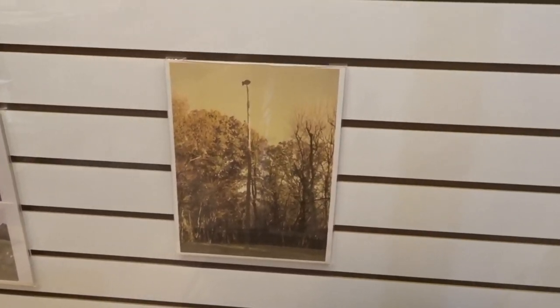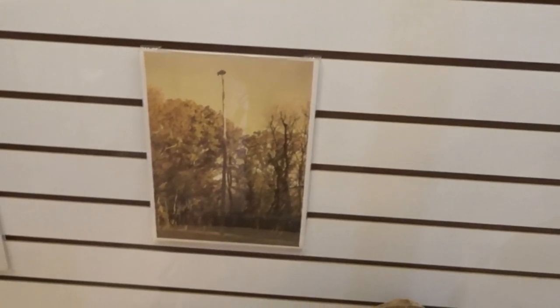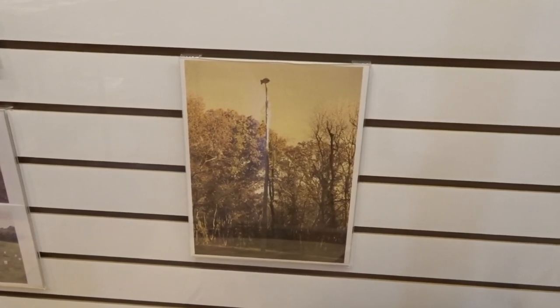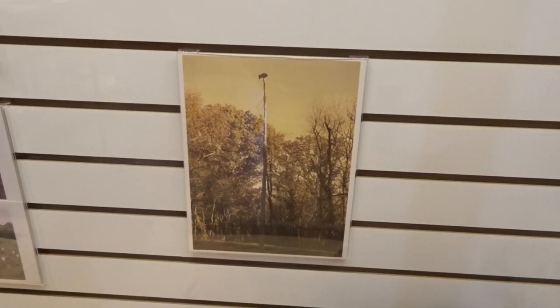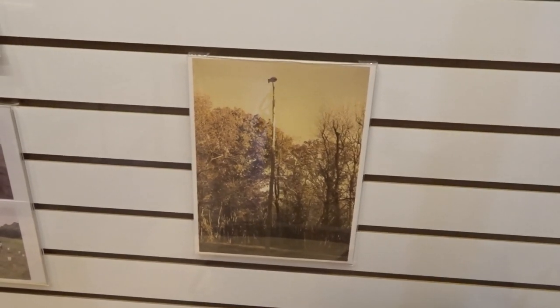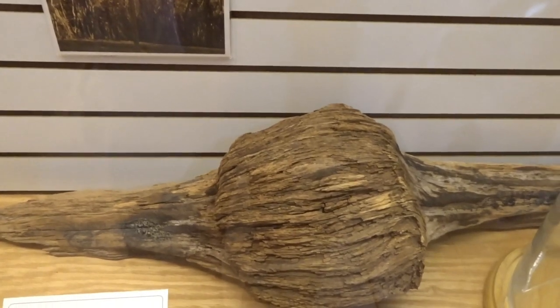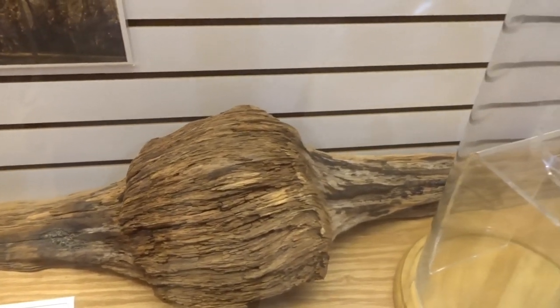This is a ceremonial pole. The last time it was used was in 1940. When this museum was started eight years ago, they went back to see if they could find it, and this is all that was left of it. They brought it here.